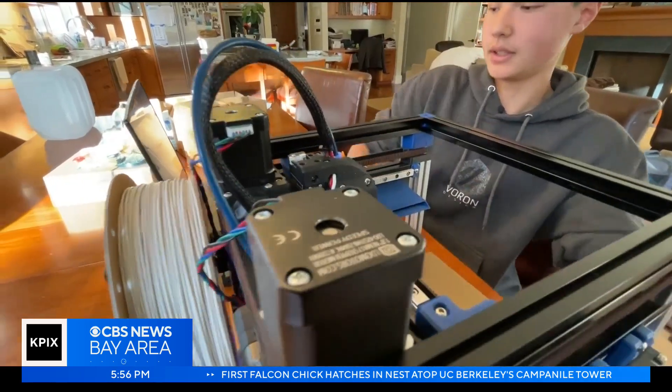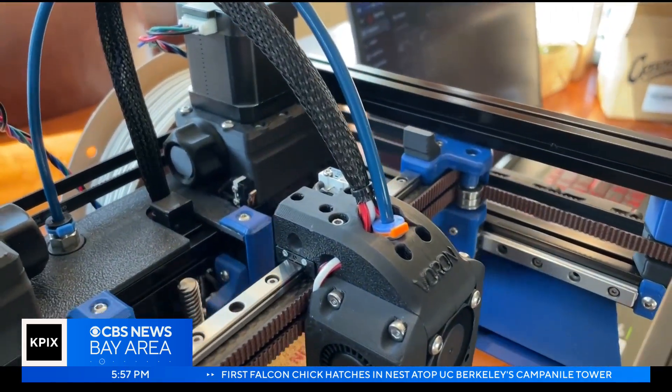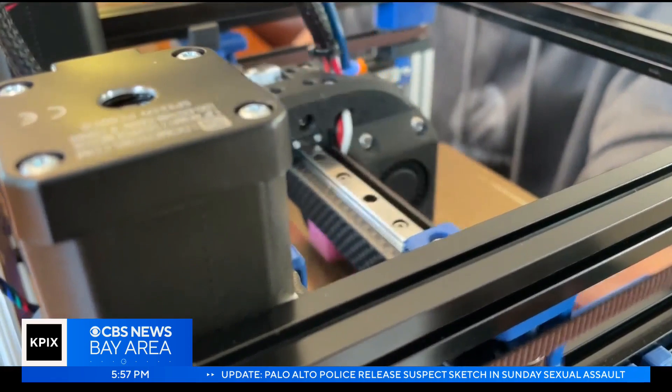High school sophomore Ryan Kunkel is getting closer to building one of the fastest 3D printers in the world — a hobby he picked up a couple years ago.